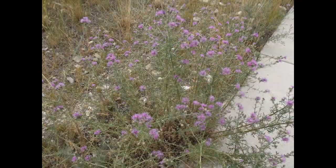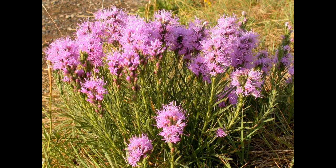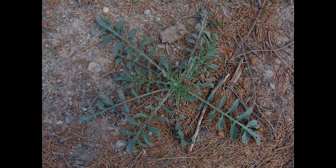To differentiate between spotted knapweed and dotted blazing star, look at the stem, leaves, and flowers. The basal rosette of spotted knapweed that forms at the ground level closely resembles a dandelion.